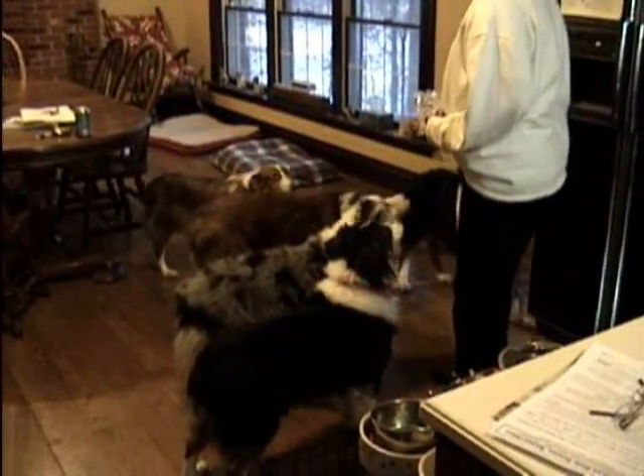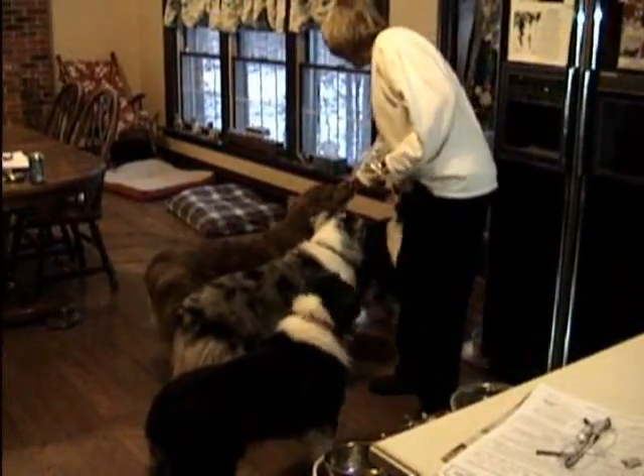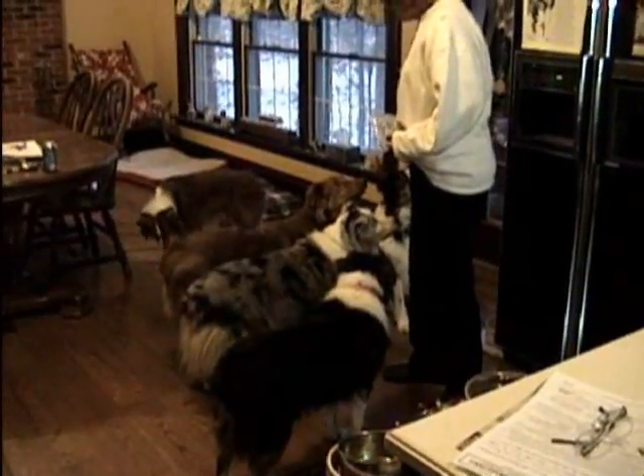And Breeze, if you notice, she comes but then she retreats under the table. That's really because my husband has the camera. Normally she doesn't do that with me alone, but she does with someone else in the room.